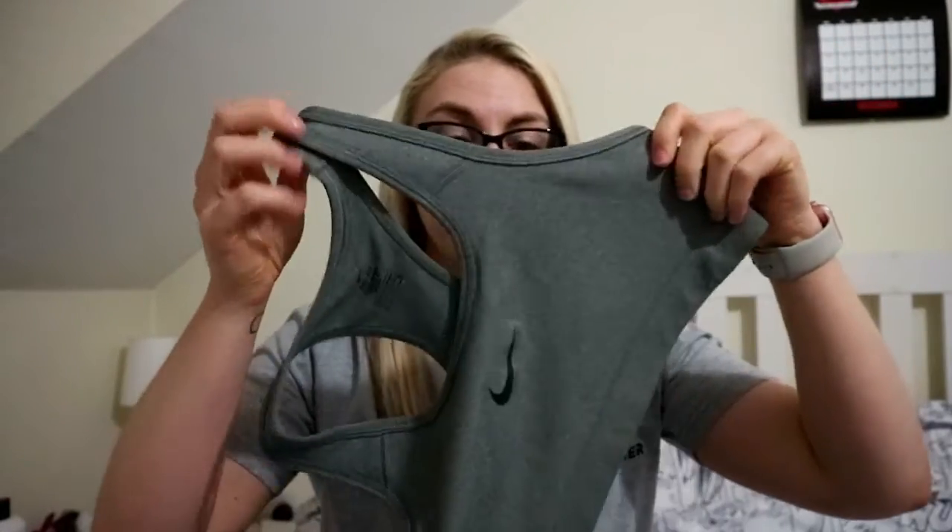This is just a quick video to show you what I got. I don't know if I'm going to film a try-on yet — I have just eaten so I'm probably not going to. The first thing I got was just a plain Nike sports bra. It's grey, it's very nice, it's very cosy. I got this in a medium. It's just a very nice grey, I really like it and it goes with everything.